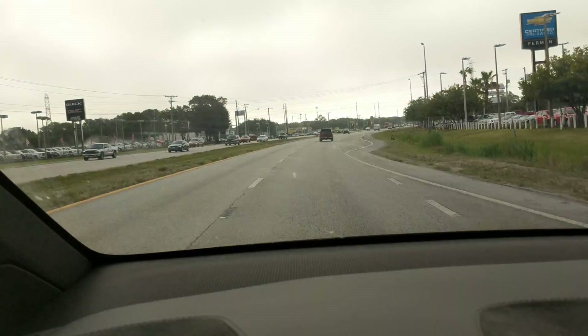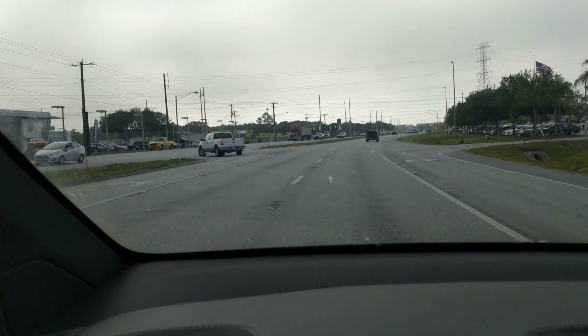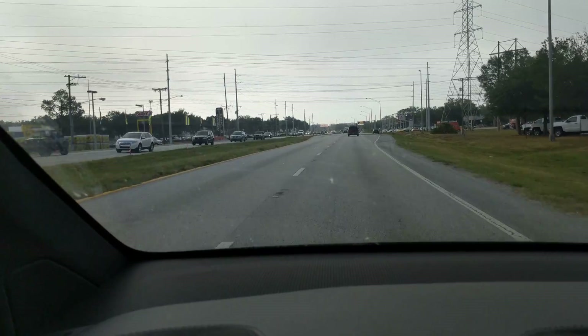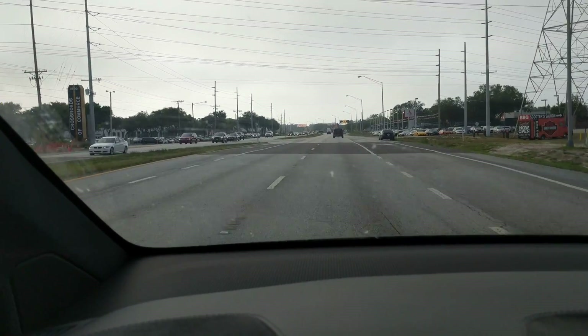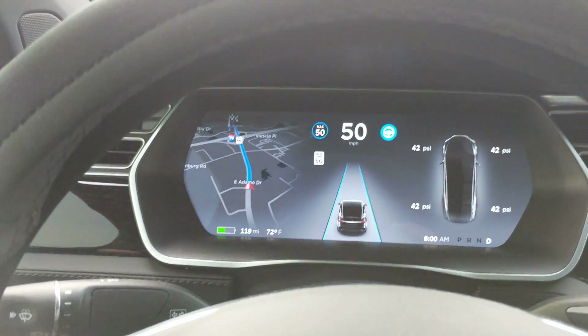Yeah, it's doing a pretty good job. The traffic's thinned out — this is pretty easy, just a matter of following the lines. In a previous video I showed where it jumped a lane, went from the right lane to the left lane. Thank god there was nobody on my left side. It may have had something to do with bike lanes on the road behind me. I don't see any bike lanes here — it may have been confused by them.